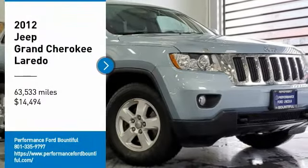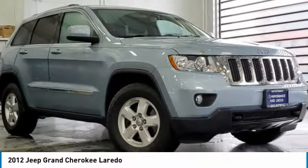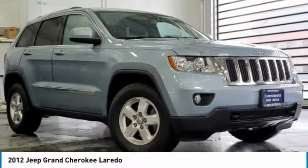Stop by and take a look at the 2012 Grand Cherokee. The Jeep Grand Cherokee offers superior off-road capability comparable to that of the upscale Land Rover LR3. This makes the Grand Cherokee a fine choice for families who venture off-road or vacation in the mountains or other remote areas, and is priced below $15,000.